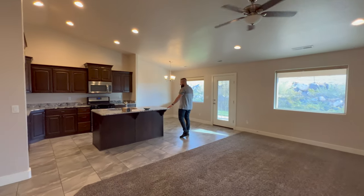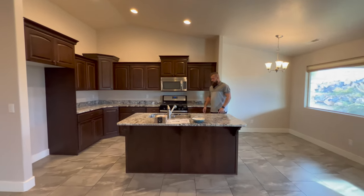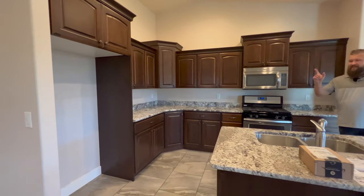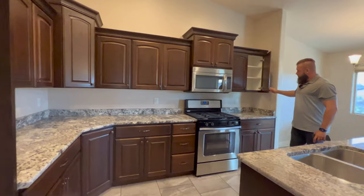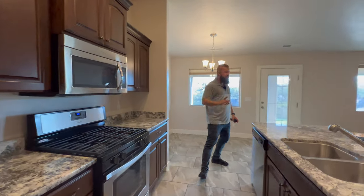Granite countertops throughout. This property has gas Whirlpool appliances with a gas cooktop and stove, a Whirlpool dishwasher, and a Whirlpool microwave, but it does not have a refrigerator. The cabinets are regular close — not soft close.